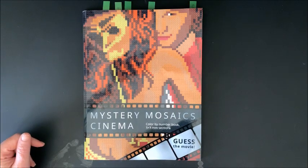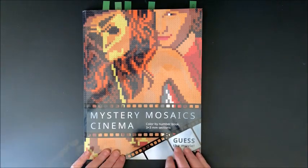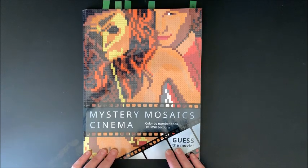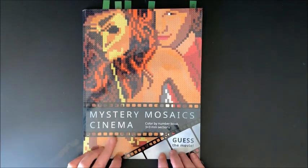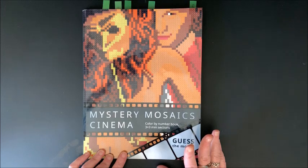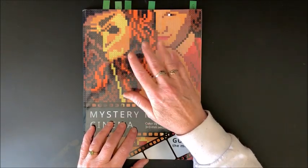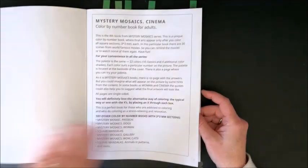Hello everybody and welcome back to Lisa's Coloring Corner. I would like to do a flip through of Belba Family's latest and greatest book. I could not wait for their next one as you know. This one was so kindly sent to me by Belba Family. This is another Mystery Mosaics book, which I absolutely love. This one is cinema and it is Guess the Movie — so this whole book is pictures of movies. I did a few and I wanted to try one of my different sets of fine liners for each picture. So let's take a look at the book.